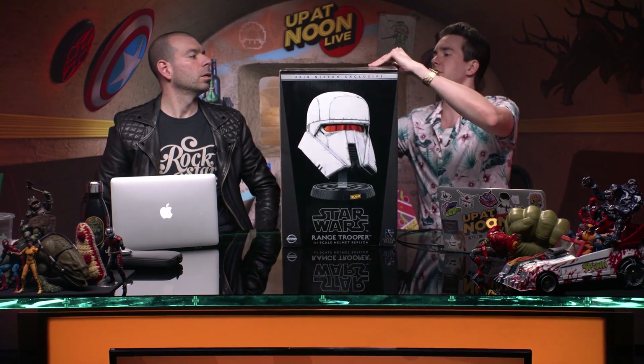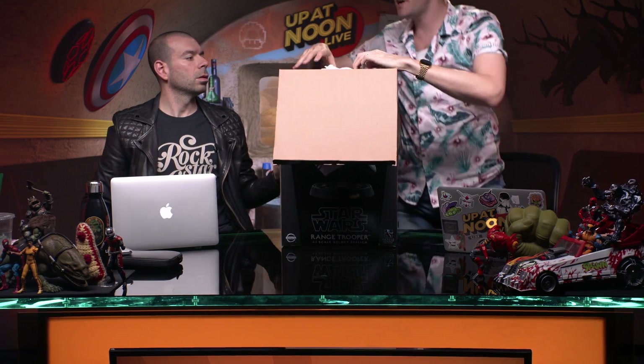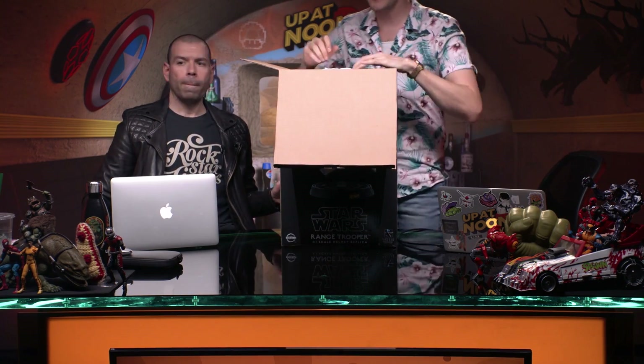I don't even know how to start this. Nissan, makers of cars, including occasionally special edition Star Wars cars — I believe they made a Rogue One Rogue, which was some good product integration — they sent over a limited edition Nissan exclusive Gentle Giant 3D Systems Range Trooper.